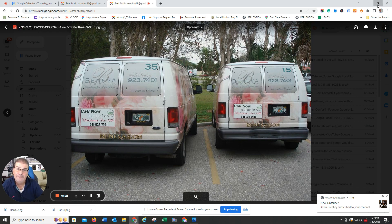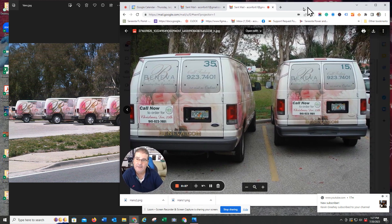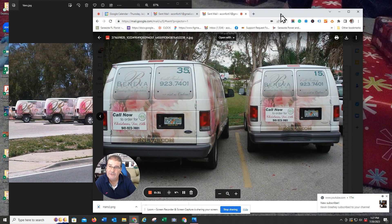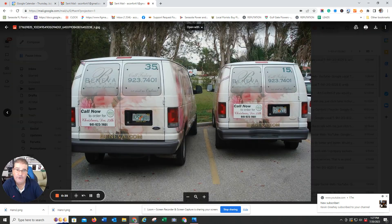When you wrap your vans, look at the impression you're giving people. Look how beautiful that looks in your parking lot. Maybe you only have one van, maybe you only have two. But as it grows, it just adds to the professionalism. At the end of the day, it's the brand that you're enforcing.